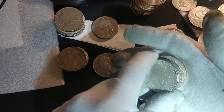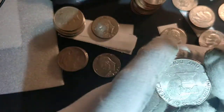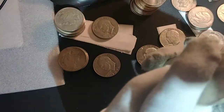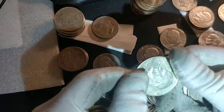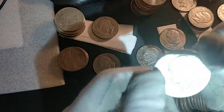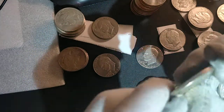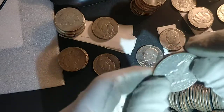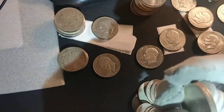Then we found two more silver Ikes: a bicentennial uncirculated — pretty cool to find — and a 1971 silver proof, all beat up. This one actually looks more uncirculated but you can tell it's a proof by the reflection, though it's all cloudy and scratched. No added value beyond the silver bullion, but it's cool to find them.